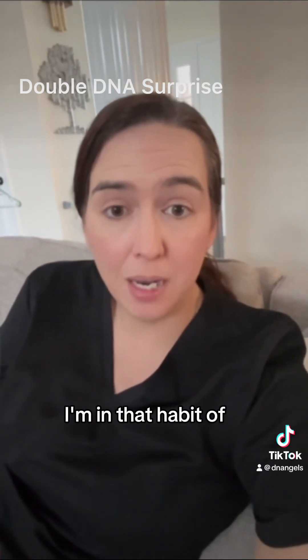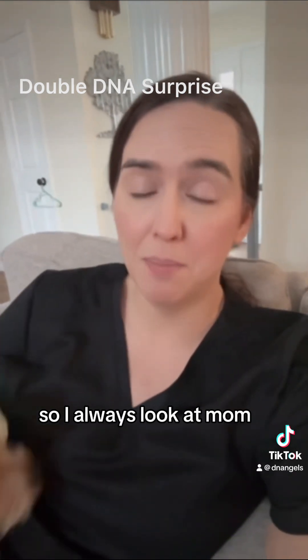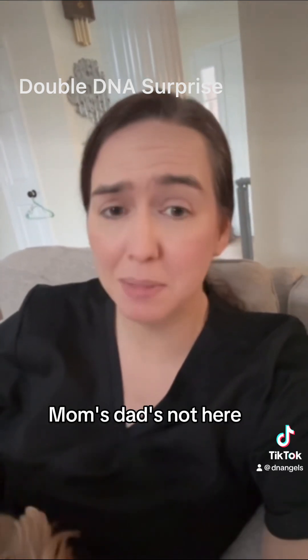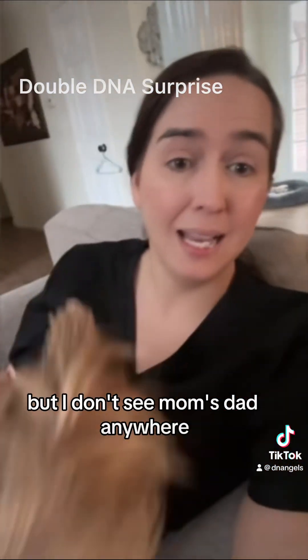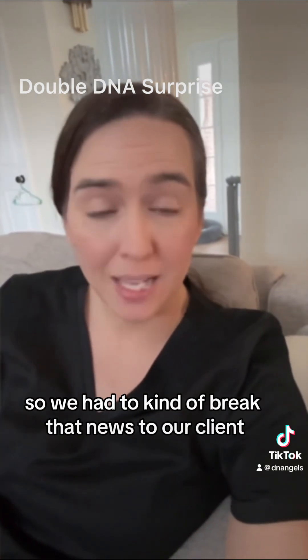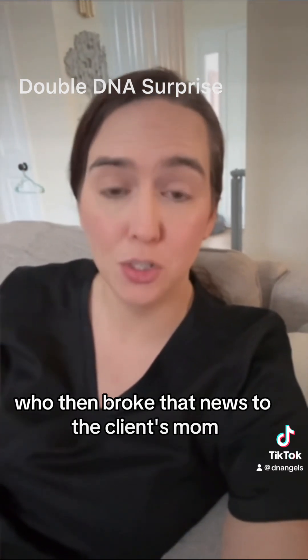Because of how it was before the split, I'm in the habit of checking everybody. Everybody's an NPE until proven otherwise. So I always look at mom. In this case I did look at mom and I was like, there's mom's mom, but where's mom's dad? Mom's dad's not here — there's somebody else. I don't see mom's dad anywhere. So what is going on? And we discovered that mom was an NPE also.